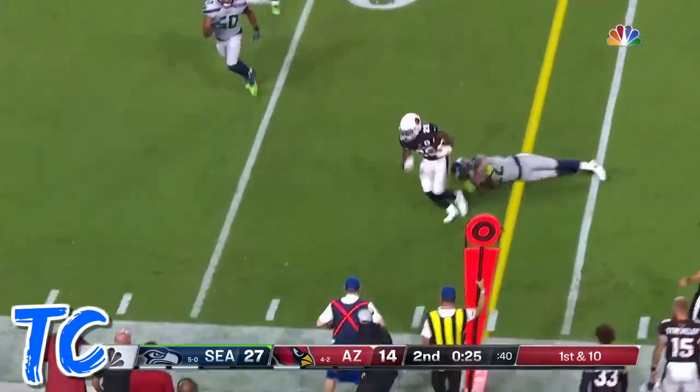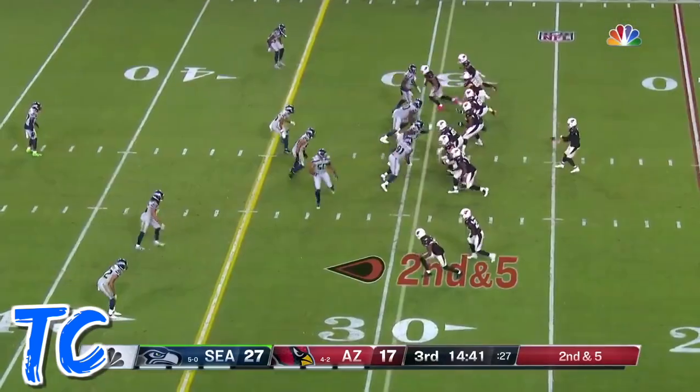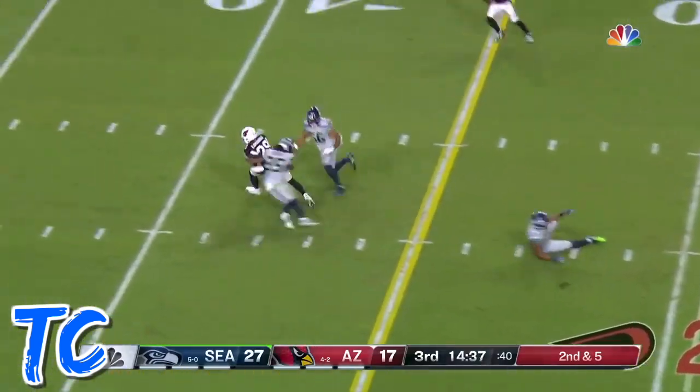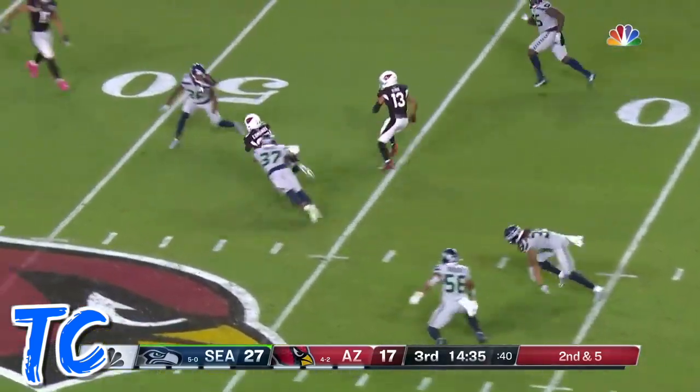Here's the pass caught for a first down, but trying to get out of bounds to save that timeout. They didn't even get the touchdown, then they went for it on fourth down and didn't even get a field goal. Here's Edmonds breaking free.